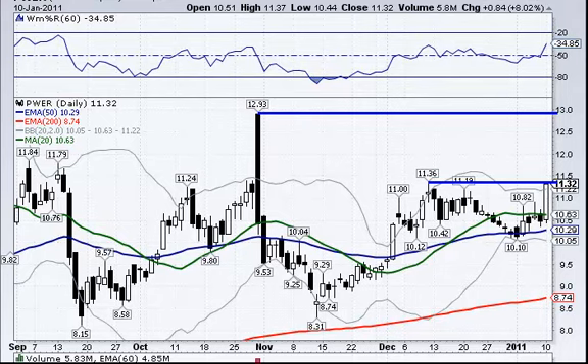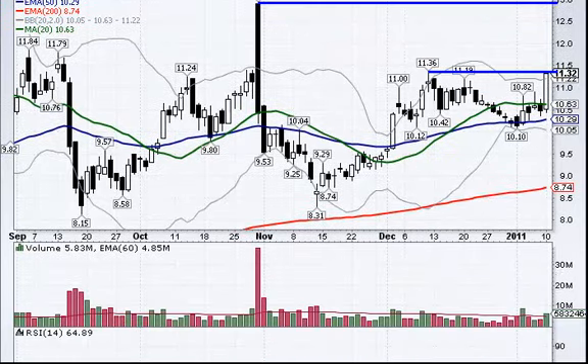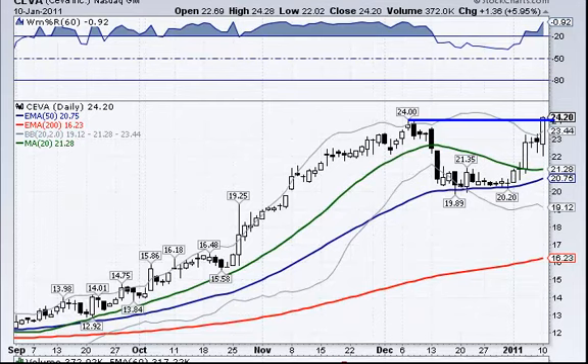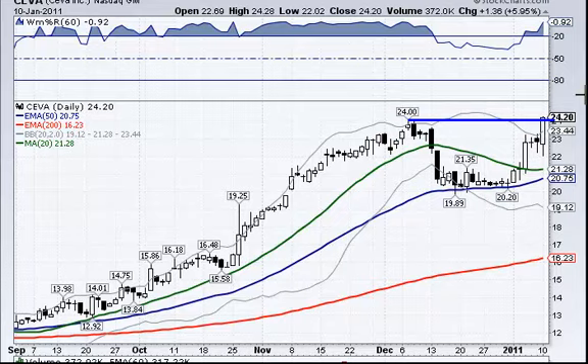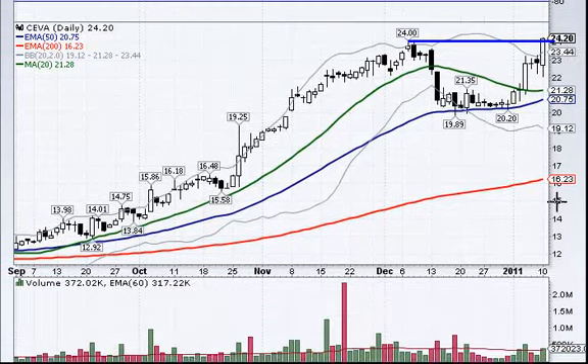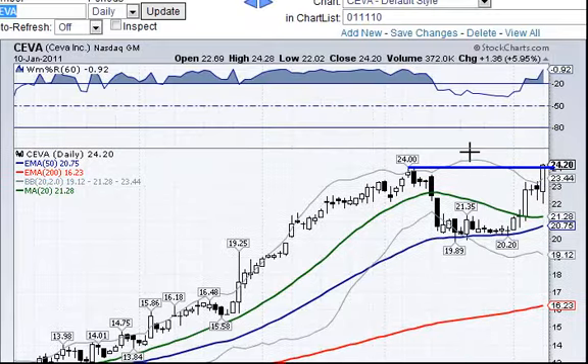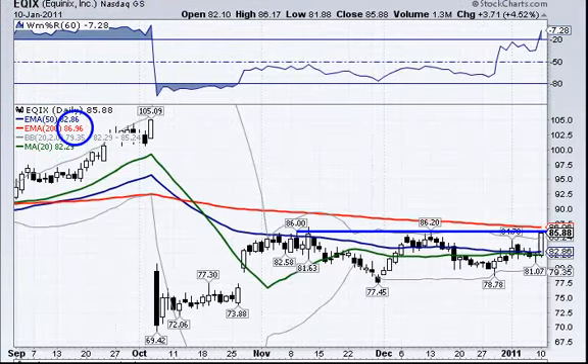PWER: over 11.37, which was its high today — 11.36 was the level over here. Volume was about average, a little bit above last week, so PWER is on the list. CEVA is a continuation play over the high of the day at 24.28. It depends on how it opens — if it gaps up, use the 15-minute rule as linked on the homepage. Otherwise, if it pulls back, there are good chances it will continue. Volume wasn't great, just a tad above average, so we'd like higher volume; if it continues, bigger volume should come in.